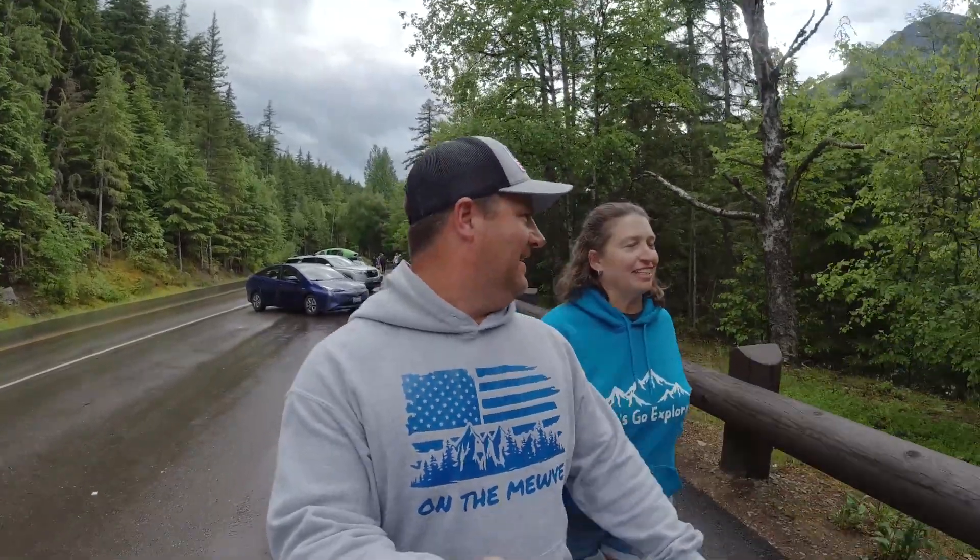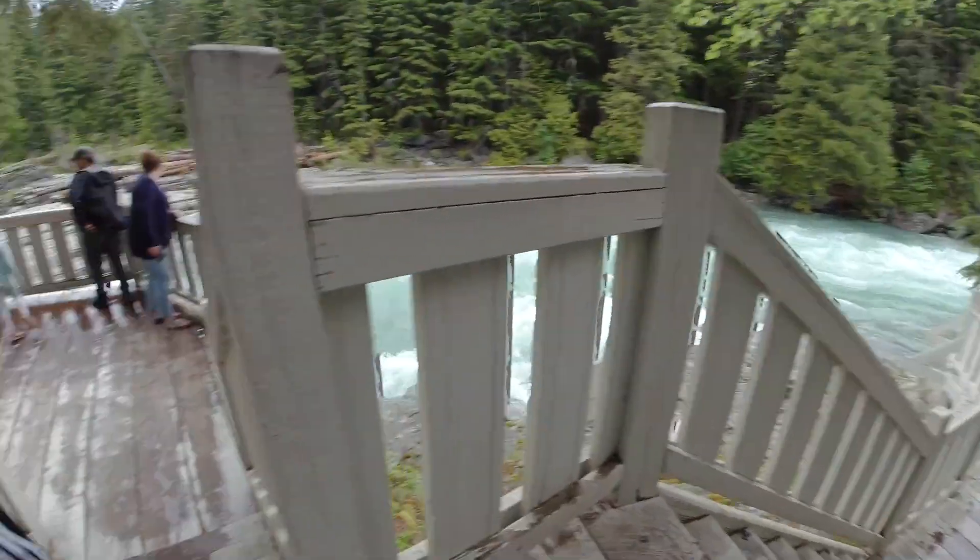That was kind of our first glimpse at glaciers and that was pretty awesome. I got to see the Cascades and got to share that moment with friends and the kids, and that was just really cool to see. Can't wait to see more.